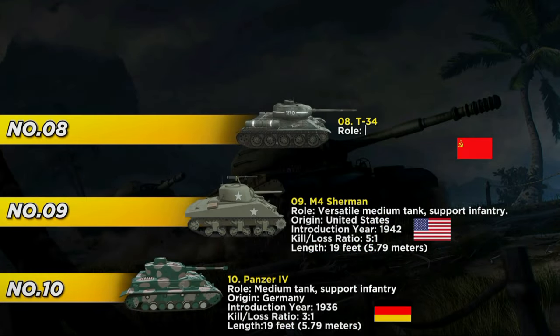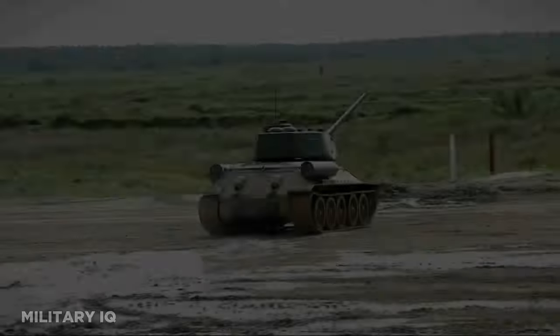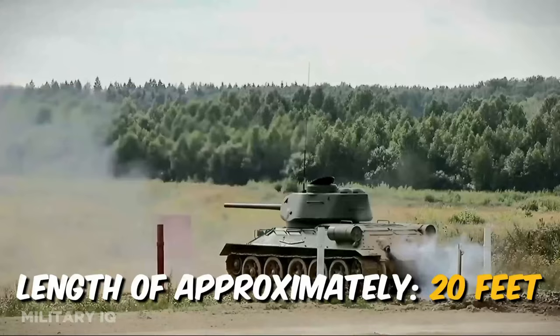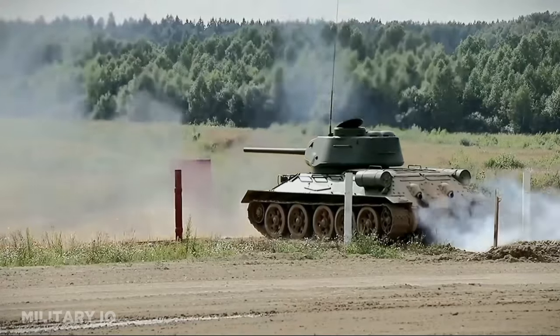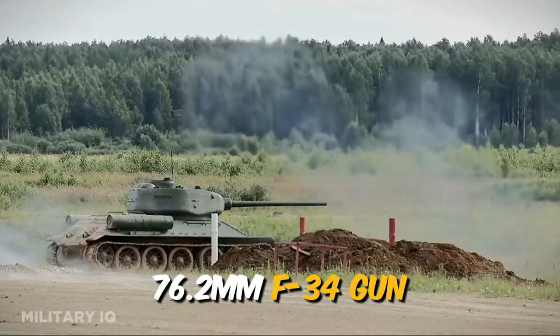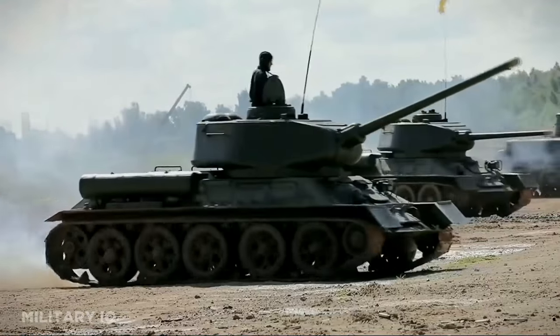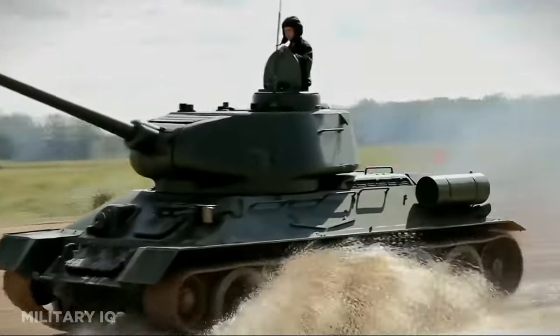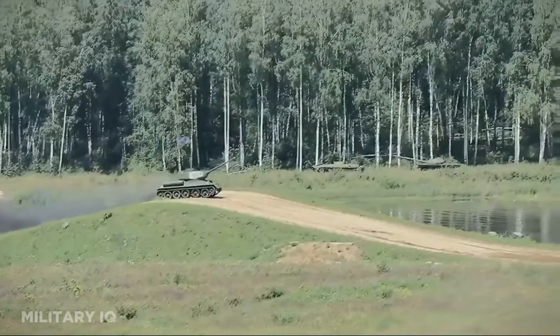At number 8, we find the revolutionary T-34, introduced in 1940 by the Soviet Union and often hailed as one of the most influential tanks in history. This medium tank was designed with a focus on superior mobility, armor, and firepower. With a length of approximately 20 feet and sloped armor that ingeniously deflected enemy rounds, the T-34 revolutionized armored warfare. Armed with a 76.2mm F-34 gun, it was the T-34's innovative sloped armor design that truly set it apart, increasing protection and making it a challenging target for enemy gunners.